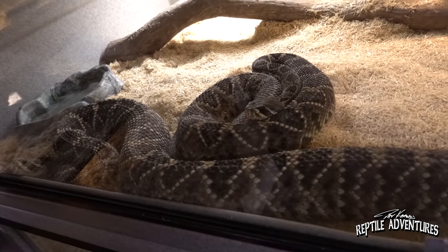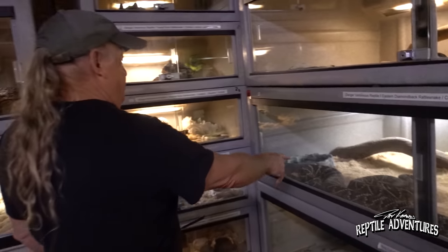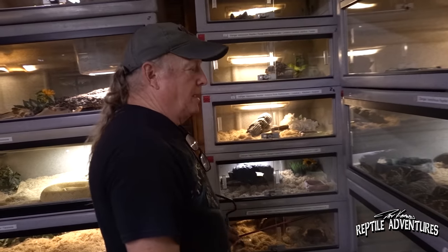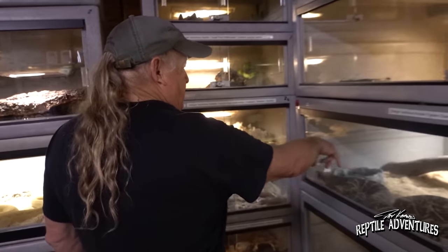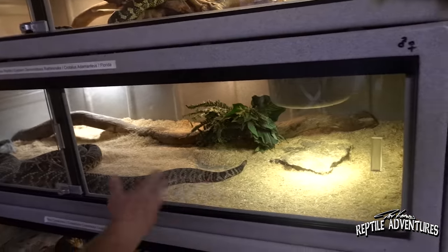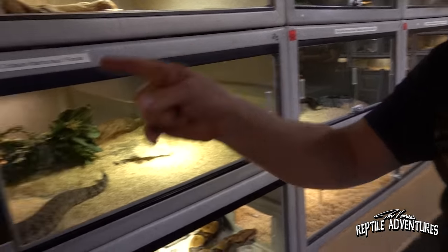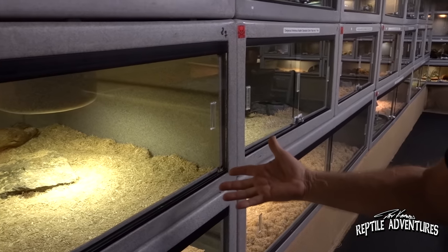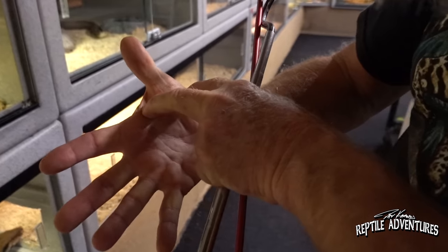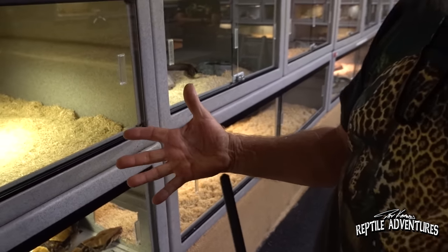They have some big Eastern diamondbacks over here — both caught in this area. They have four Easterns in here now. This bigger one bit Mark a few years back too. He was coiled up in the corner. Mark normally just slides the door open a little bit and throws a rat in, but his hand went in a little too far and the snake struck all the way from the corner and hit his hand instead of the rat. He immediately knew he was in trouble.